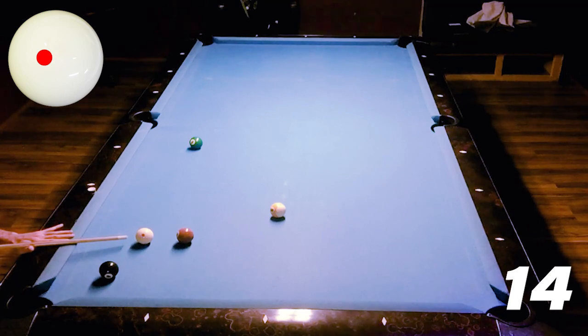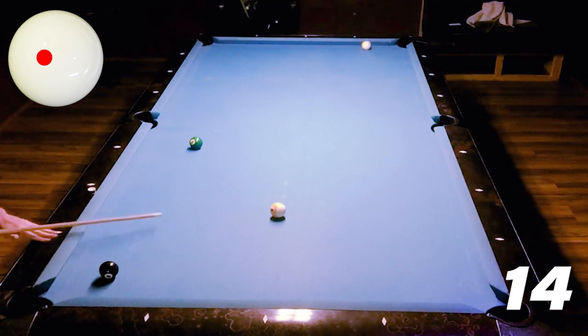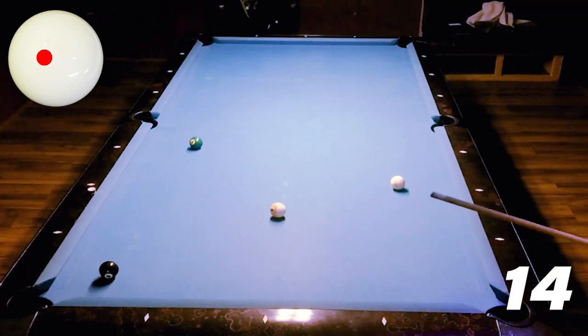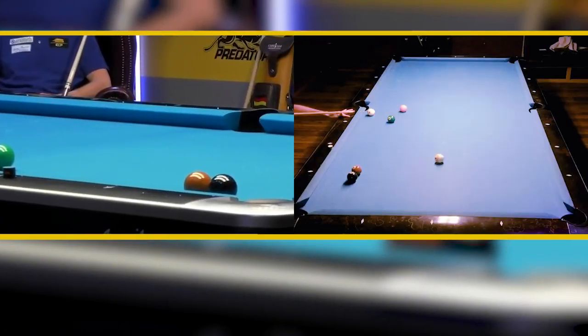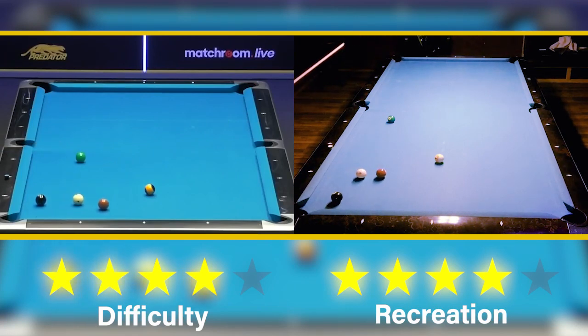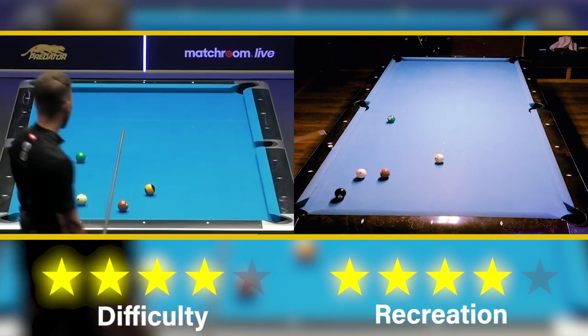I also ran out from there — a little bit of inside, a little bit of left-hand side, and I run out from there. I really like that shot, it's a really sexy shot to play. I gave that 4 out of 5 for difficulty and 4 out of 5 for recreation. I love it.